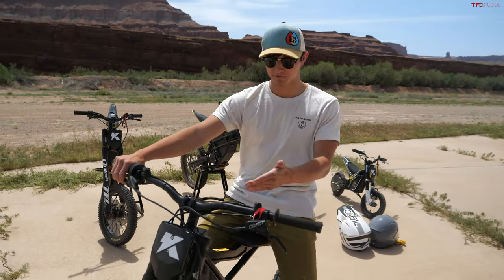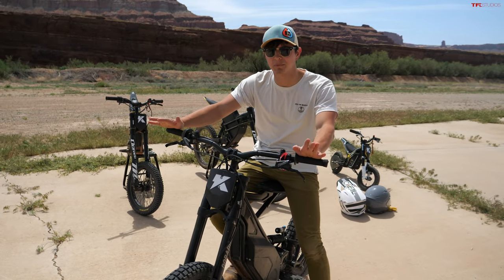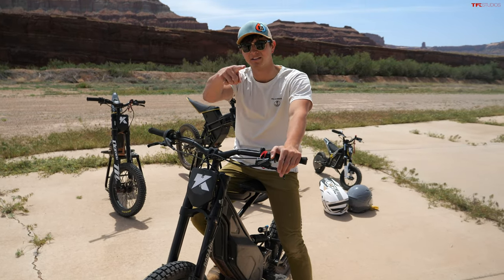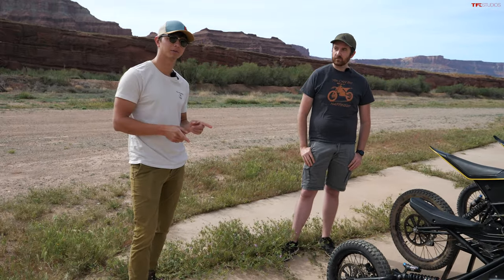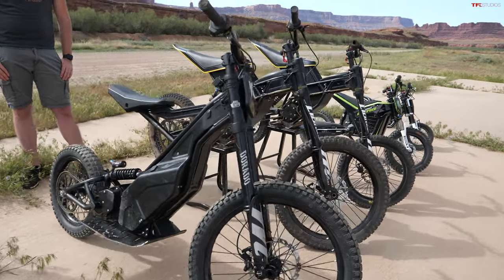We're also going to do full reviews on a bunch of these Kuberg electric bikes. They're somewhere in between a motorcycle and an e-bike — they're a boatload of fun to ride. Today we are in Moab, Utah, checking out some really cool electric bikes from a company called Kuberg. I have Em on here, who is one of the main guys for the U.S. distribution for these bikes. Walk us through some of what's going on here — we have a bunch of different models from your lineup.